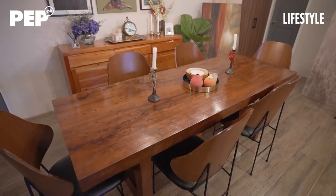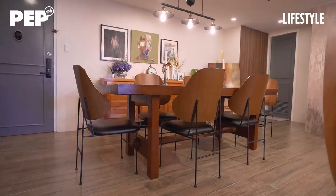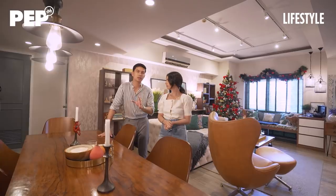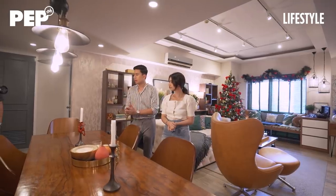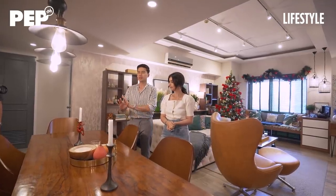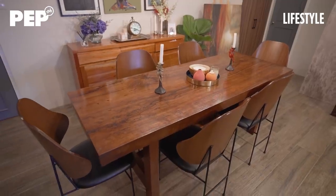I saw a full slab table at a friend's house maybe a decade ago, and I wanted one. Kaya lang, it's always very expensive. So what did I do? I went to Baguio to a place called Asin and sourced it from the actual tree. Napili ko yung actual tree, and now it is a table that we both love.